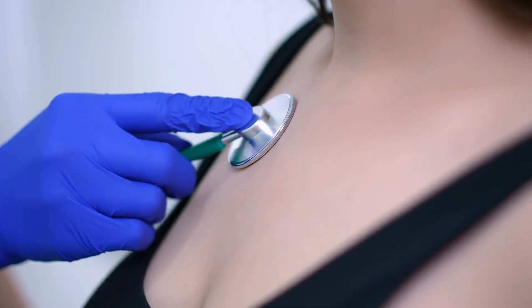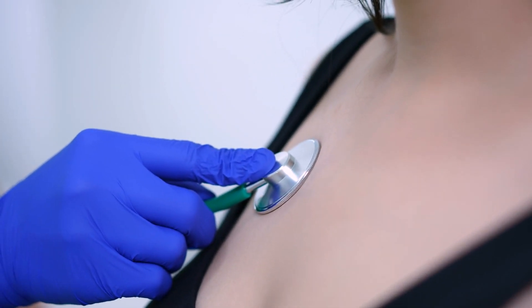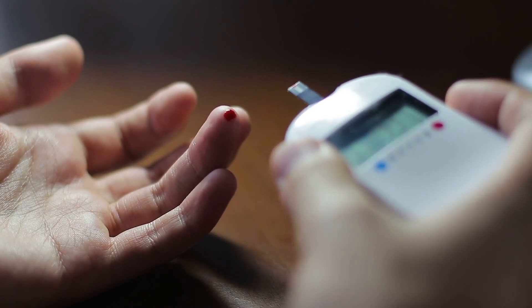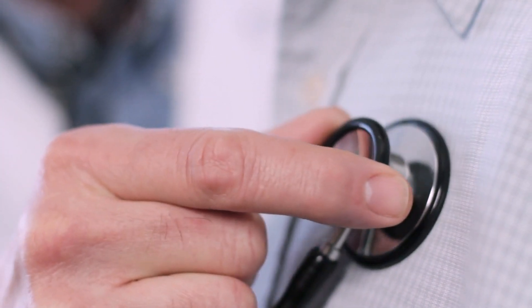Heart Health: the exam includes a cardiovascular evaluation to check for conditions that could affect your ability to safely pilot an aircraft. Mental Health: you must have stable mental health, with no history of disqualifying mental disorders. General Physical Health: this includes checks for conditions like diabetes, blood pressure, and other issues that could interfere with safe flying.